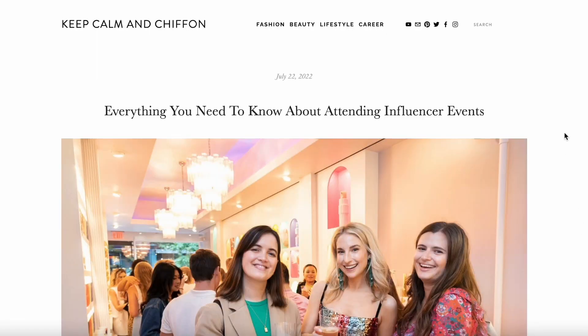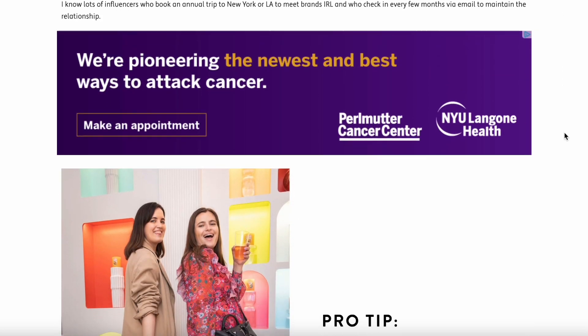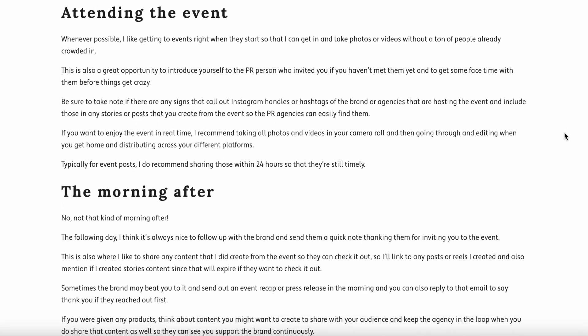In my influencer events blog post, I talked first about how to get on the radar of different brands, then emails you can send to PR agencies, what to do when prepping to go to an event, what to do when actually attending, and what to do the day after. As another example, if you're a skincare blogger who reviews products, you might include sections covering the product launch, similar products from the brand, price point, what the product claims to do, key ingredients, packaging, and your overall review. Those are ideas for how to section out blog posts so they're easy to read and Google can quickly understand what your post is about.